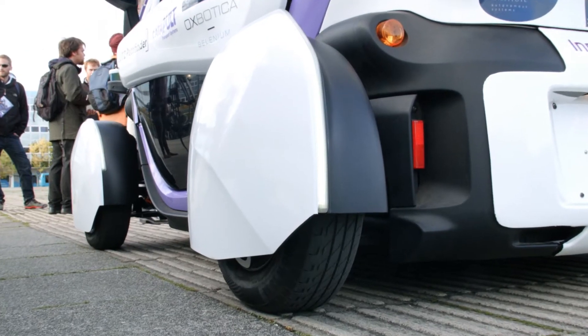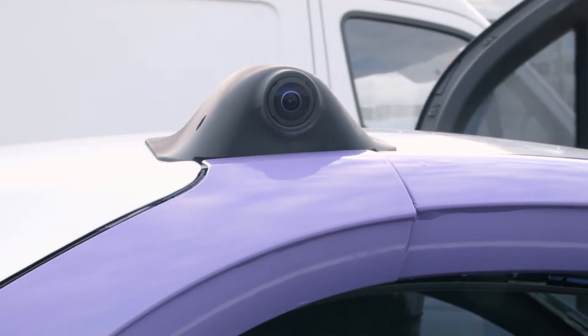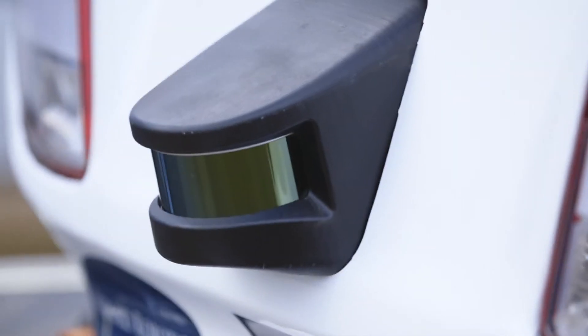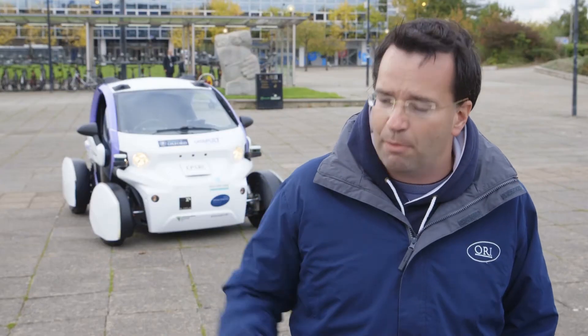Where am I, what's around me, and what should I do next? It does that by connecting and having data fed from a few types of sensors. We have cameras around the vehicle — some of them stereo, some of them mono — that feed images into the computer at the back, and also some laser. That data gets passed on so the system knows where the vehicle is by processing memory.